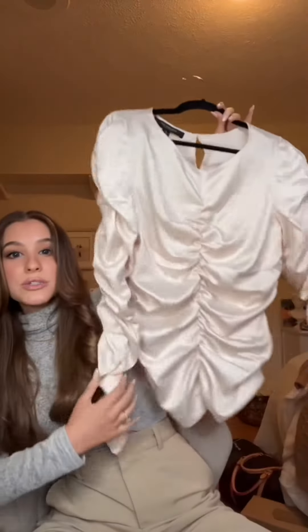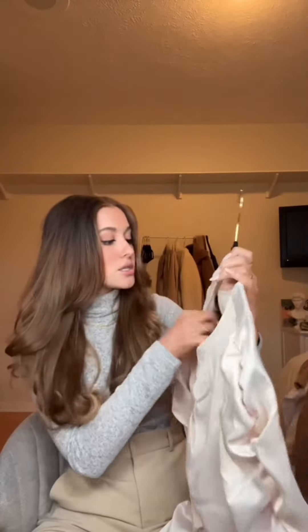I know this one looks a little crazy, but imagine it cropped — so cute! And 49 cents yet again. And then I just got some wide leg sweatpants for 99 cents.